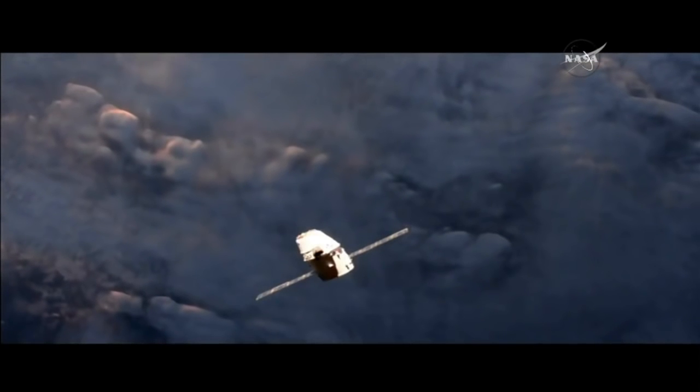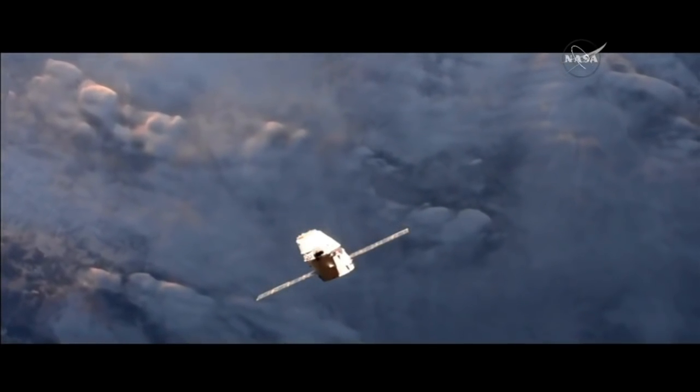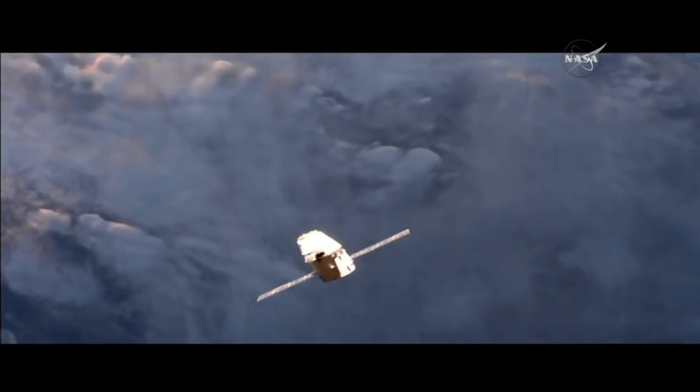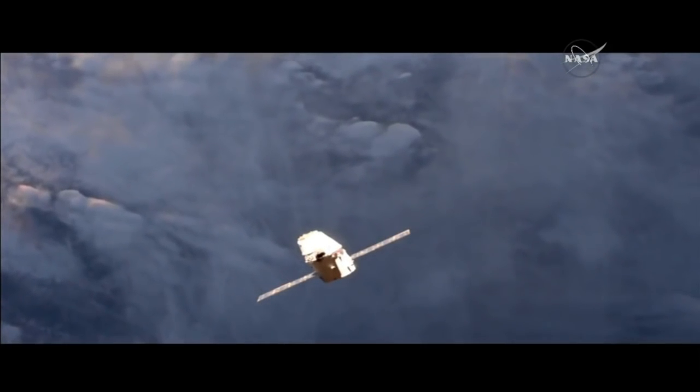And then once it gets to that capture point, targeted to be around 5:24 a.m. here in Houston, 6:24 again over on the East Coast. The crew will get the go for capture.